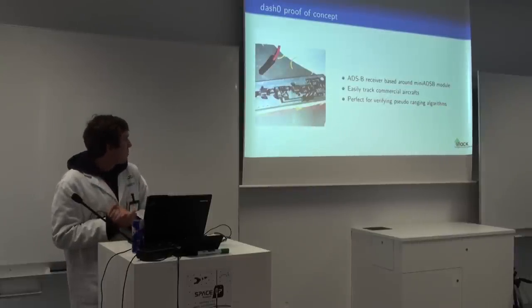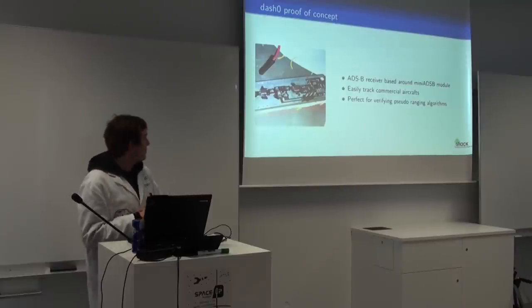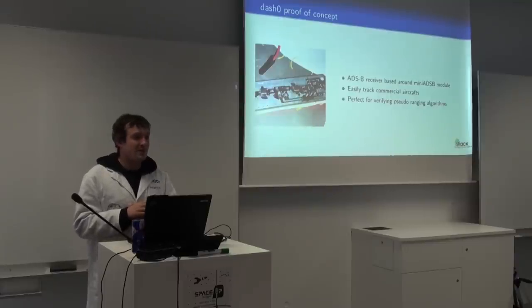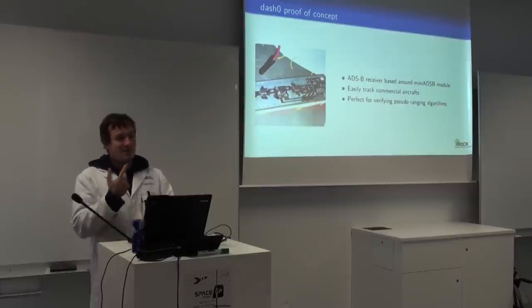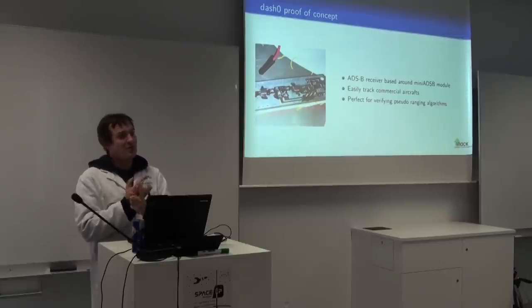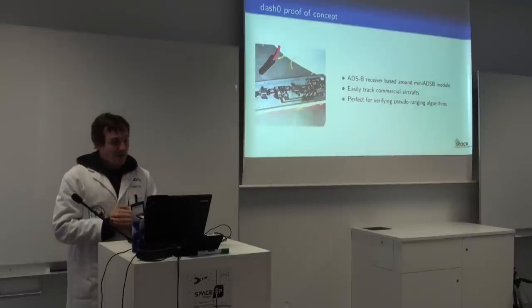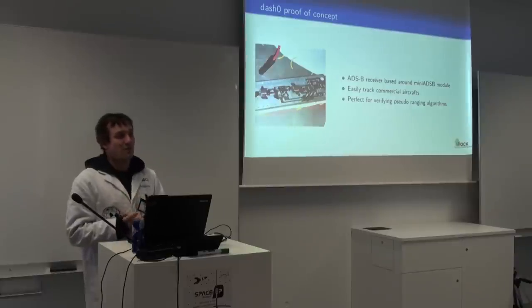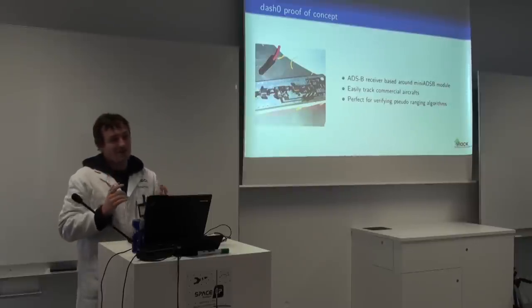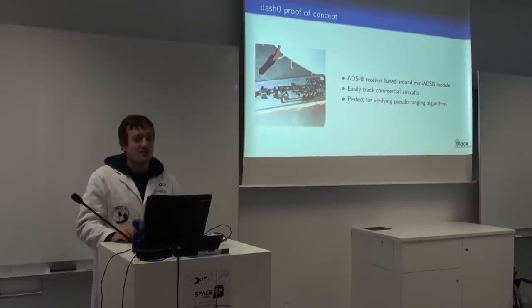Here is the prototype of the ADS-B tracker. It's based on a mini ADS-B module — you can buy this off the shelf, solder it together, and have raw ADS-B signals from all the planes flying around. It's pretty neat because it contains, amongst the flight number, also data like GPS position, altitude, heading, and speed. If you use this, you can prototype and verify your pseudo-ranging algorithms, because you can pseudo-range and detect the position you think the plane is at, and then confirm where it actually was because it encodes that in the signal.